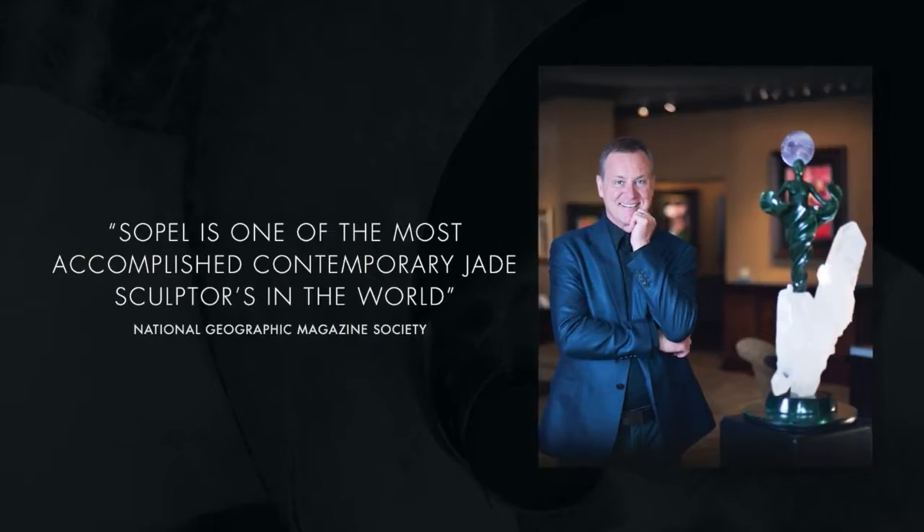I produced some 90 sculptures for a group that supported me. They gave me a show in Vancouver, invited a lot of people in, and one person came through and bought the whole collection. I got an article written about me in National Geographic magazine that called me one of the best contemporary jade sculptors in the world.